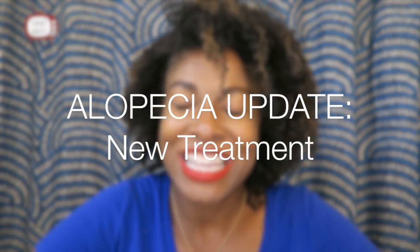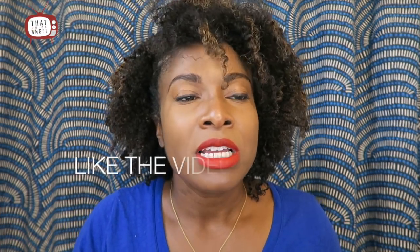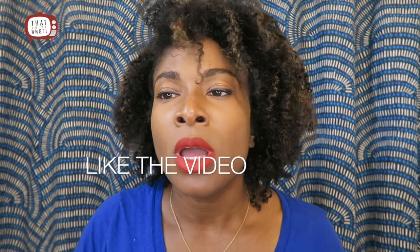What's up guys and welcome back to That Chick Angel TV. It's me Angel and today's video is updating you all on my alopecia areata, my treatment, how the spots are doing, and what's all happening. So if this is your first time coming to my channel, please click the subscribe button as soon as possible, and like the video, especially if this is helpful to you or anyone else you know that might have alopecia.